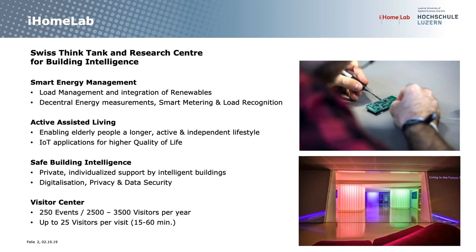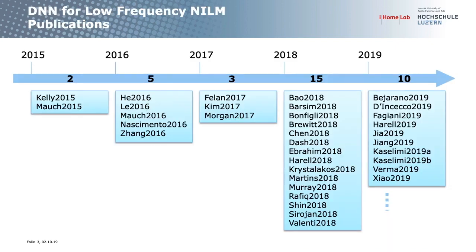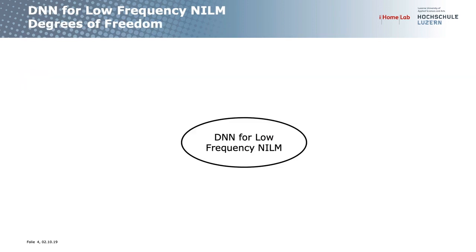Because we look at publications to see what we can adapt for our industrial partners' needs, I did this review and decided to share it. These are the works done on low frequency — meaning data rates from one second up to about ten seconds or one minute. The first publication was in 2015 by Kelly, then a second by Mao. Last year there was an explosion with 15 works, and this year already ten published works. In total I reviewed 35 publications.